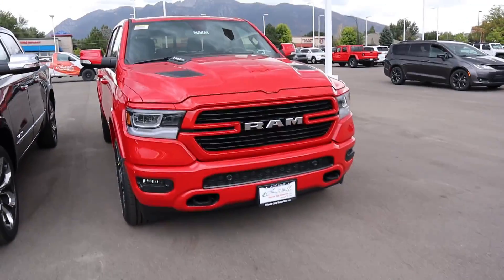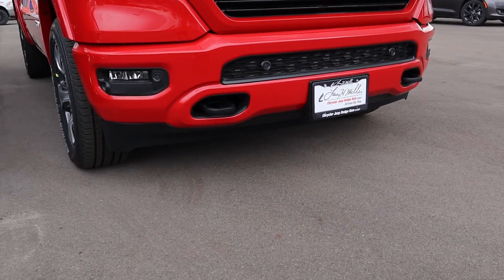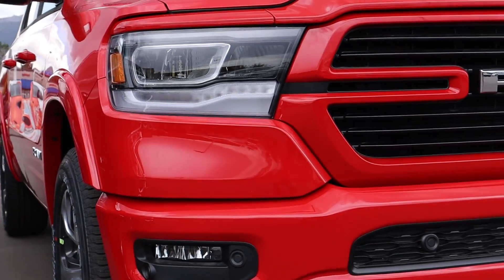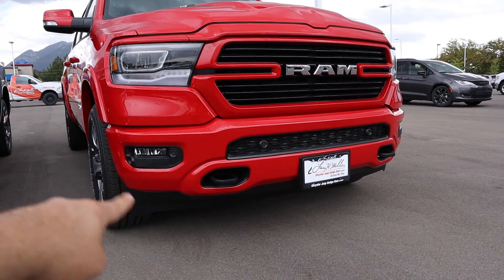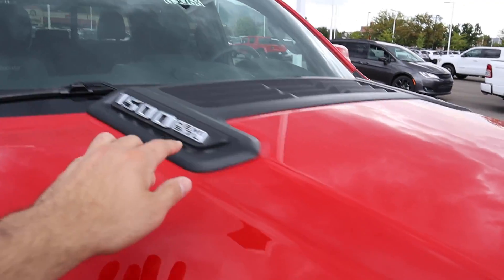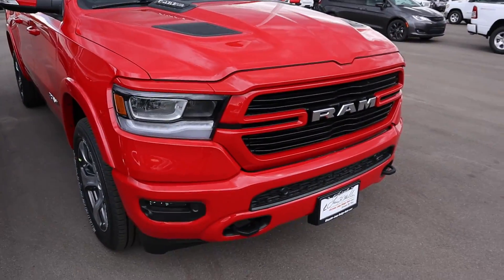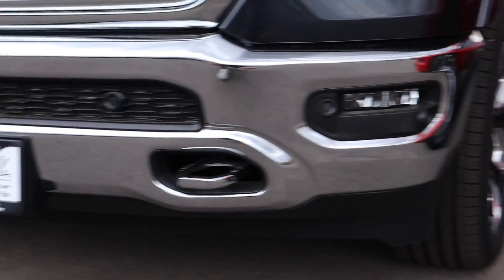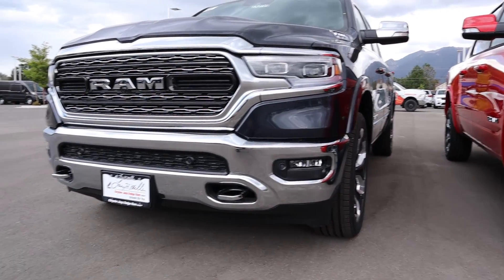Let's go over the front exterior starting with the Laramie. Down below you've got tow hooks, parking sensors, and fog lights. The fully integrated full LED lights are LED reflector units. There's the RAM logo and the whole front end is blacked out — this is the Sport package, so bumpers are all body-colored. You've got the sport hood with little vents and 5.7 HEMI badging. Popping over to the Limited, you still get tow hooks, parking sensors, and identical fog lights.